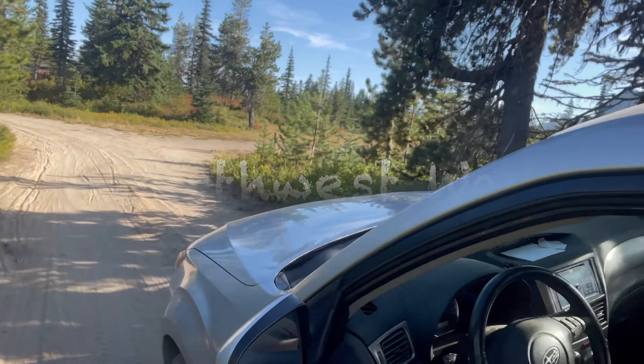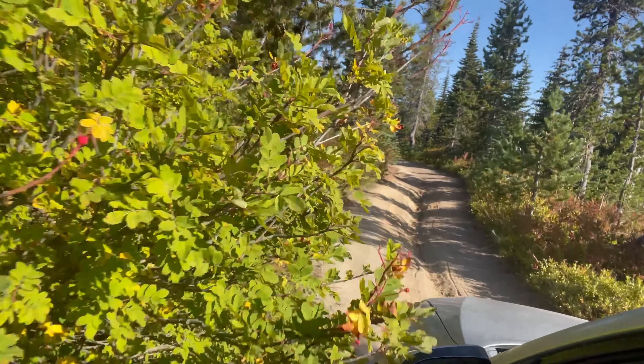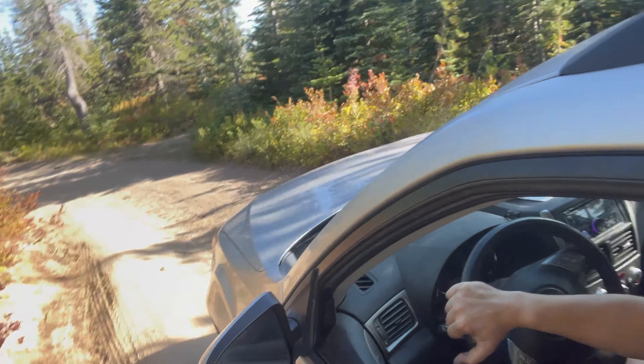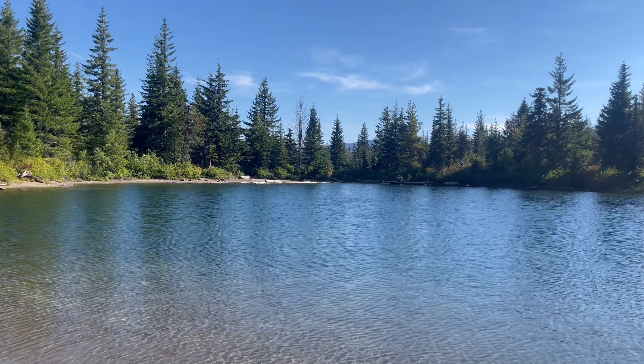We're all packed up and ready to go again. We're heading up to the mountains, a lake similar to the last one but a little bit different. One of our favorite things to do during the summertime is to go up into these higher elevation lakes and check them out. You only get a couple months out of the year to do it, so we try to take advantage while we can.